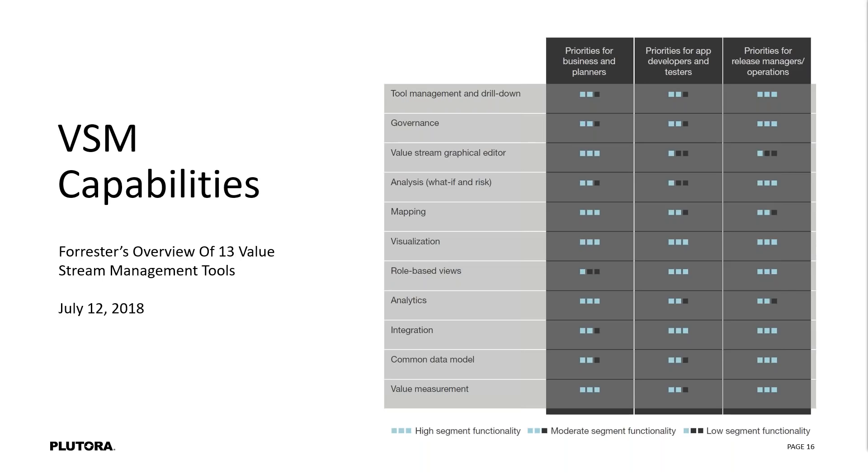Where you see absolute consistency on that chart is visualization across the different types of stakeholders — that's probably the number one. But pretty much all of these line items are highly scored across all the different stakeholders. That just shows you that the capabilities value stream management can provide are useful and needed for many of the different stakeholders involved.